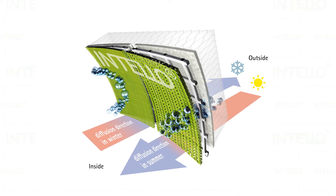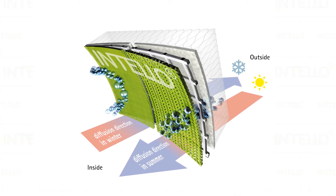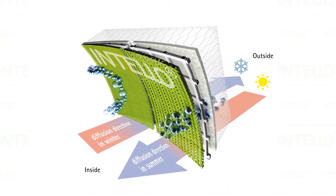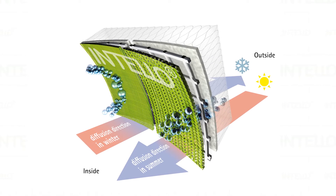The ProClimber Intelligent Air Tightness System featuring Intello is designed to easily create a continuous air tightness and vapour control layer on the inside of the building. The Intello membrane has an intelligent variable vapour diffusion resistance which limits moisture from entering the construction in winter time but allows maximum drying in summertime.